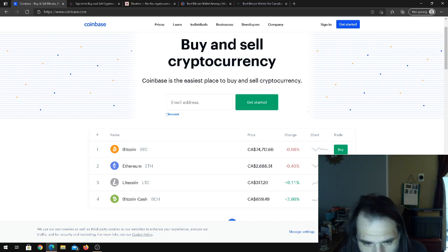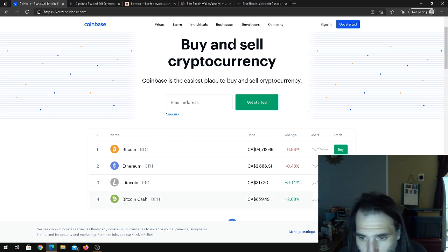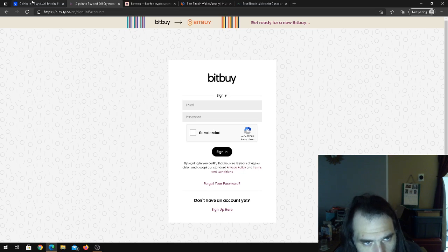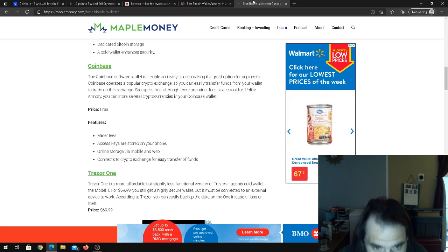The biggest problem with Coinbase is that they don't allow limit orders — you can only buy at the price they give you. Other exchanges like BitBuy allow you to put in a limit order. For example, if Ethereum is trading at $2,689 and you want to buy at $2,680, you can place a limit order at $2,680 and it may get filled if someone is willing to sell at that price, allowing you to get a better fill price.